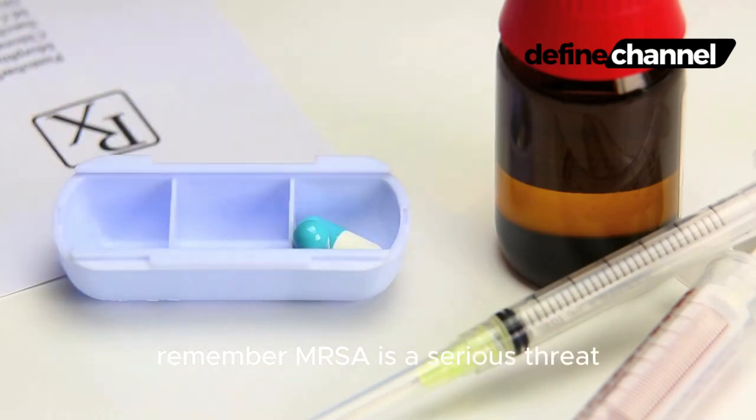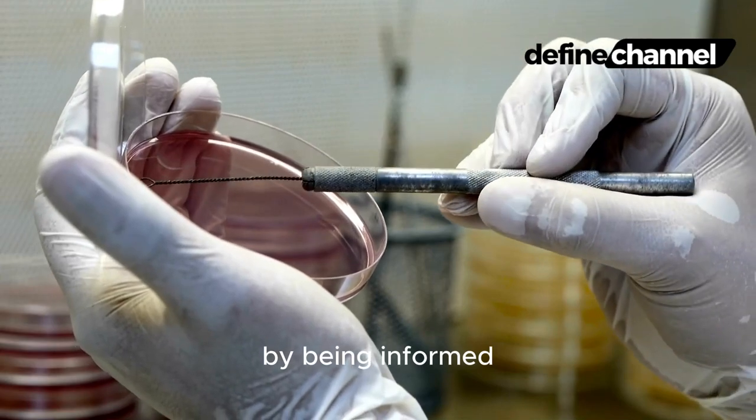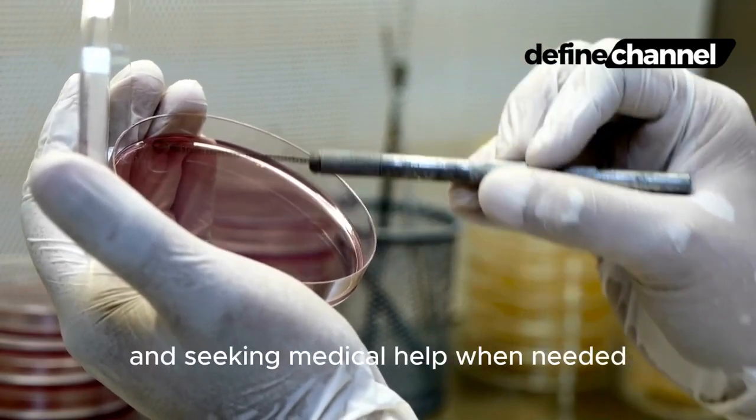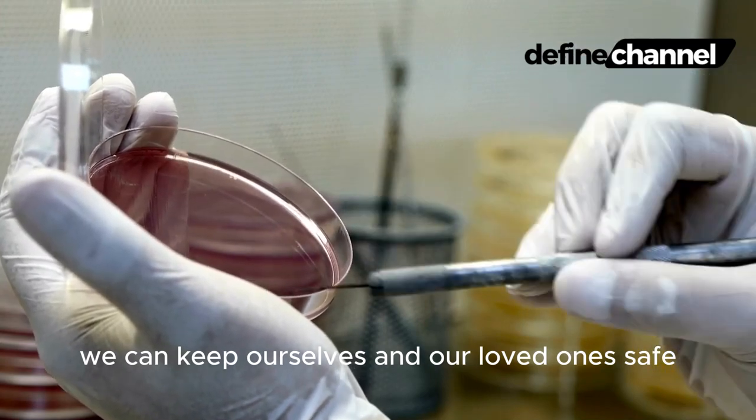Remember, MRSA is a serious threat, but it's not invincible. By being informed, practicing good hygiene, and seeking medical help when needed, we can keep ourselves and our loved ones safe.